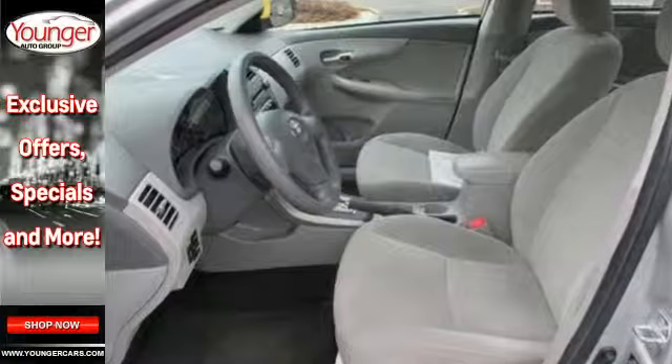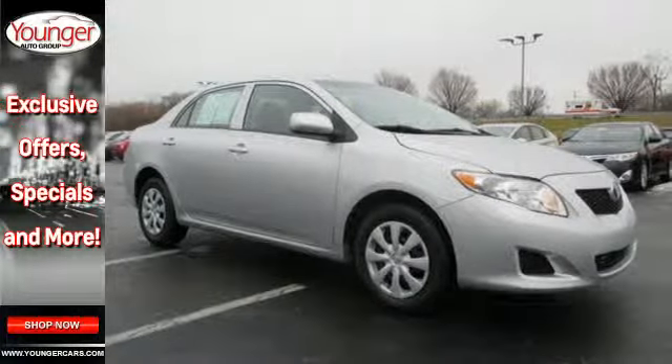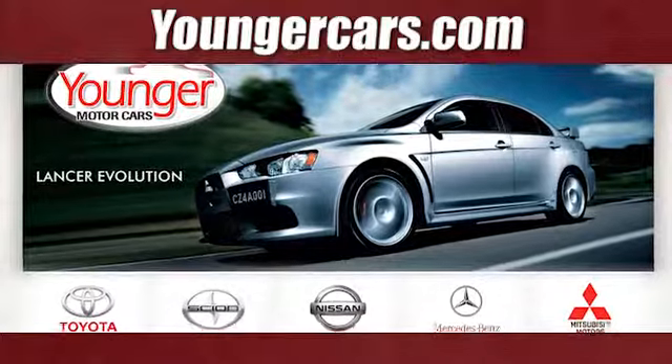The stylish Corolla will bring a smile to your face with its smooth ride and spacious interior, and an even bigger smile when you see how much you'll save on gas. Visit our website at YoungerCars.com.